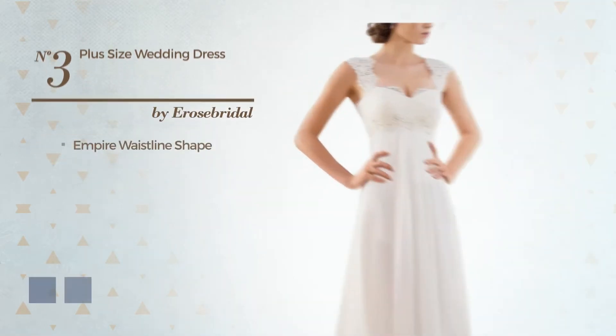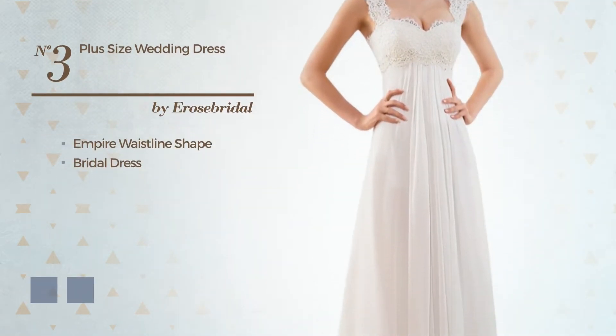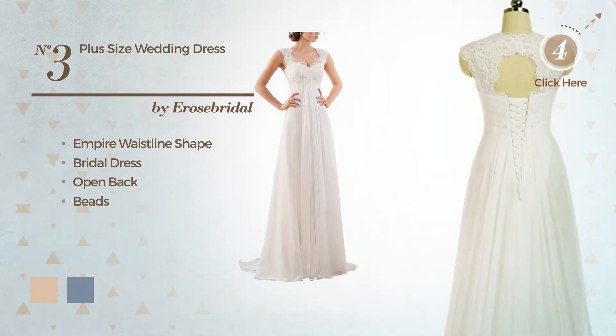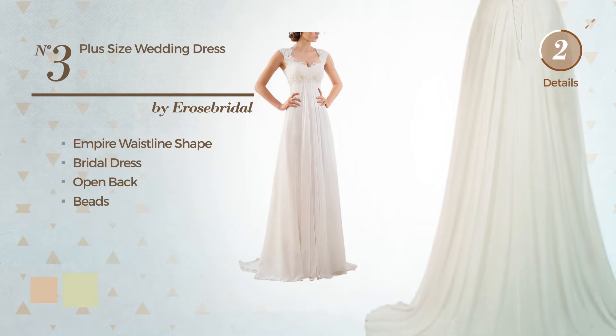Number 3. Empire waistline bridal dress featuring an open back and embellished with beads. The available color variations include ivory cream and white jade.